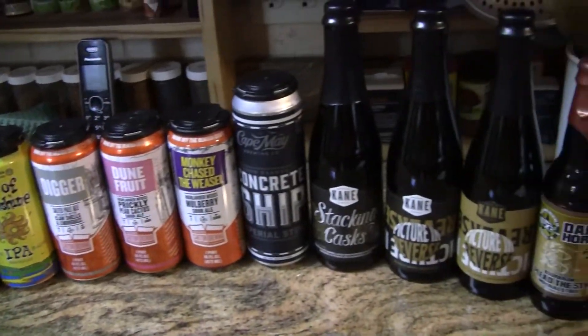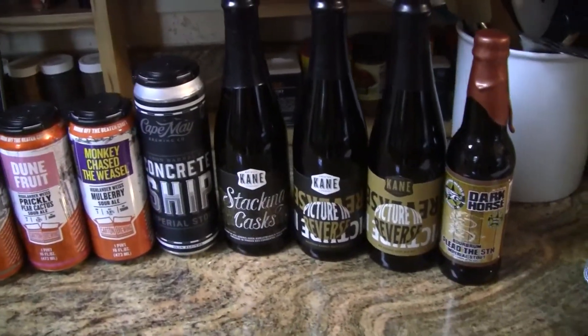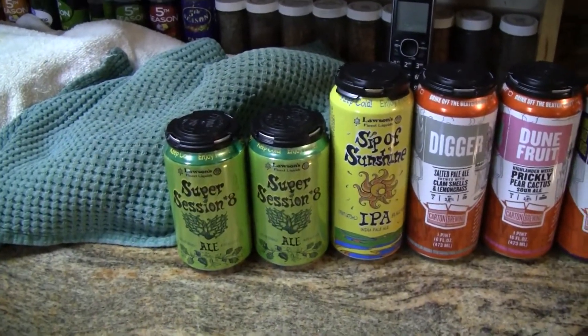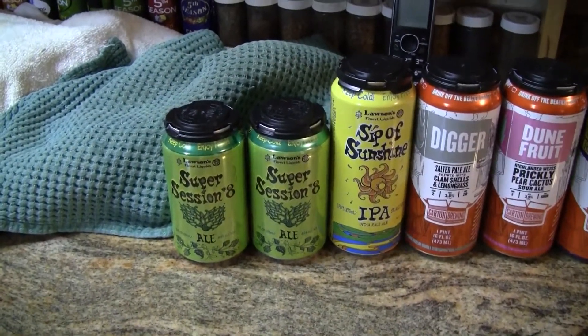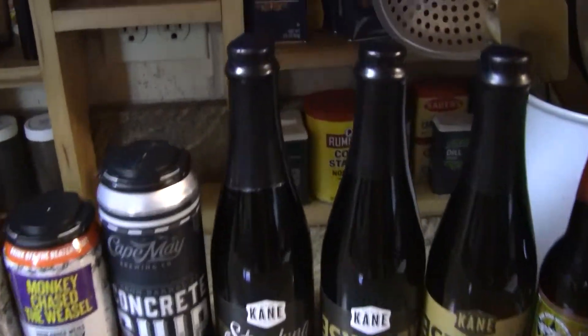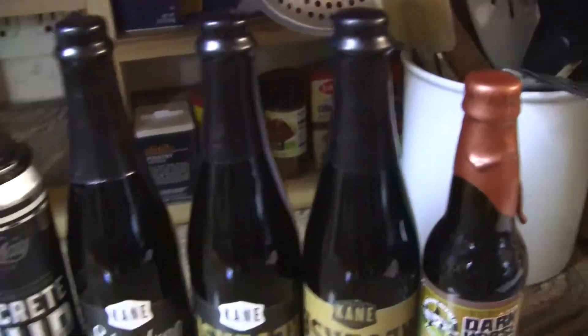Hello everybody! Welcome to Greg's Beer Reviews today! Look at these beers! This is the beer mouth package that I just received today from my beer brother Rico. Nice looking beers! Looks like you've got some very expensive wax coated ones here on the end.